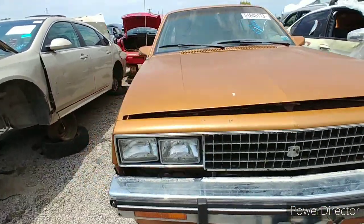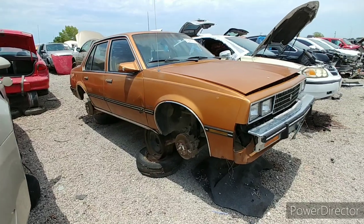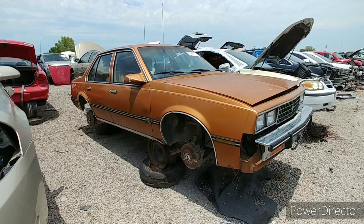Well, that's probably the first and last one I'll probably ever see in the yard. I don't know how many of these things still exist. All right people, on to the next one.